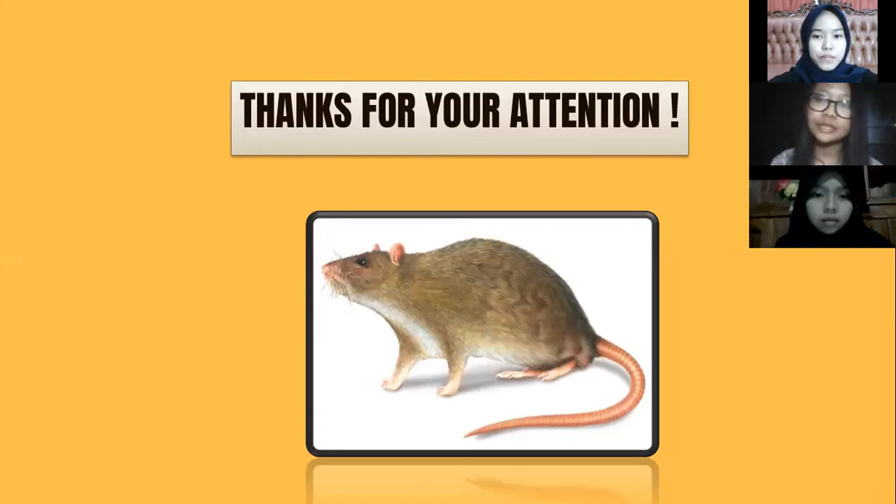Thank you for your attention. We apologize for our mistakes. Hopefully the knowledge we shared today is useful for all of you. Thank you, everyone. Goodbye.